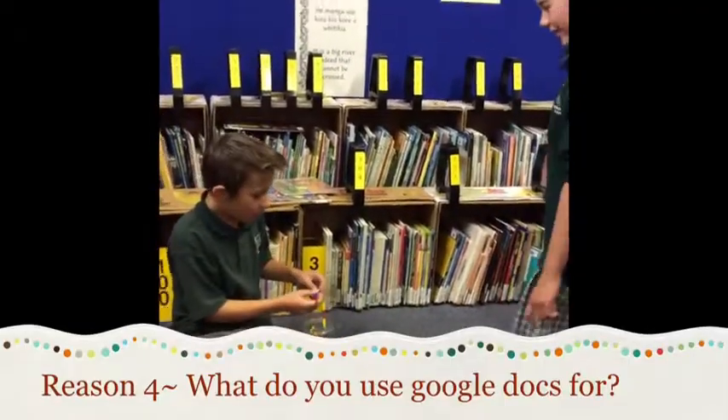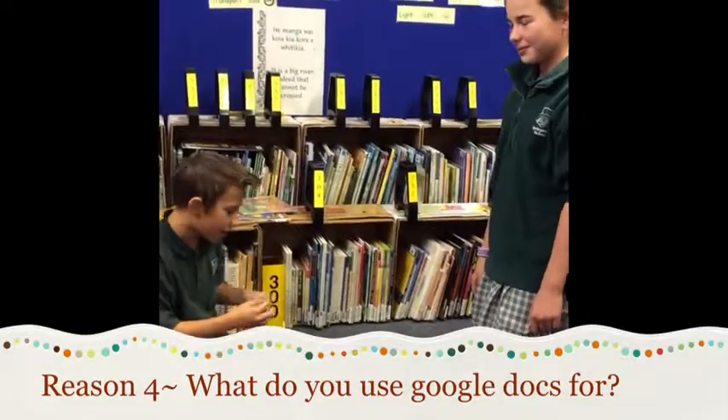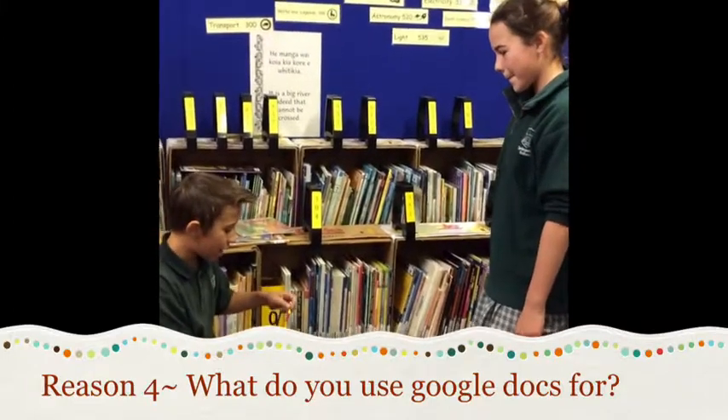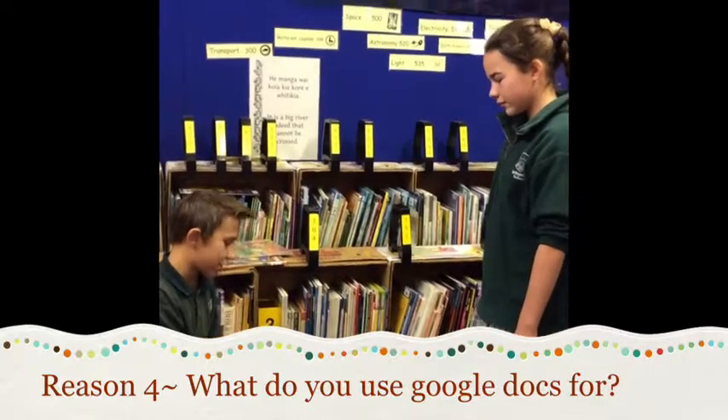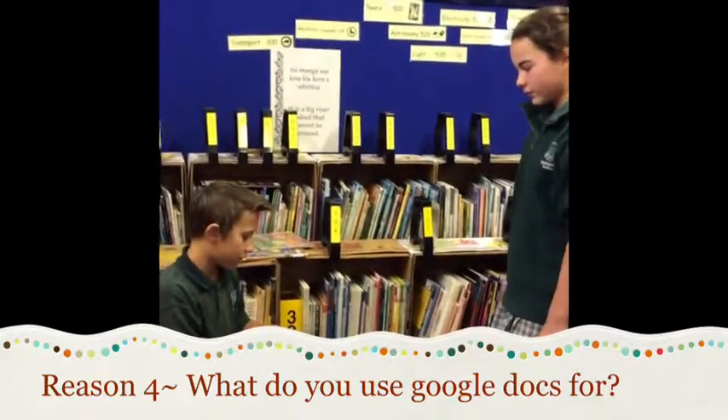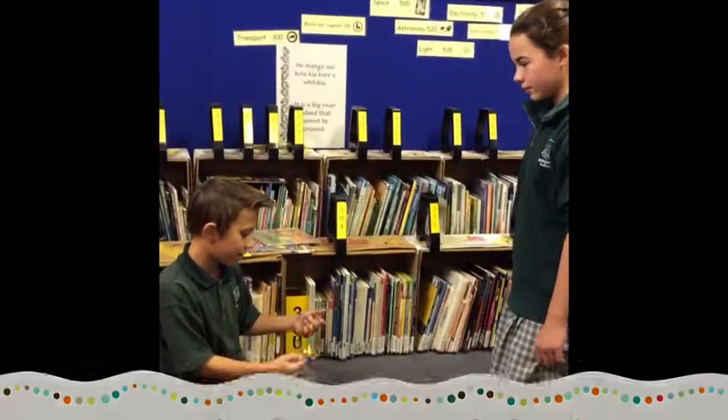What do you use Google Docs for? Well, there's lots of things you can use Google Docs for, like sending emails to people. Google Docs is really cool because you can share things with others and it's really good for organising team activities or just your everyday plans. I can share it with my friends and my leadership team as well as my teachers so everyone can have their input in it and write things.